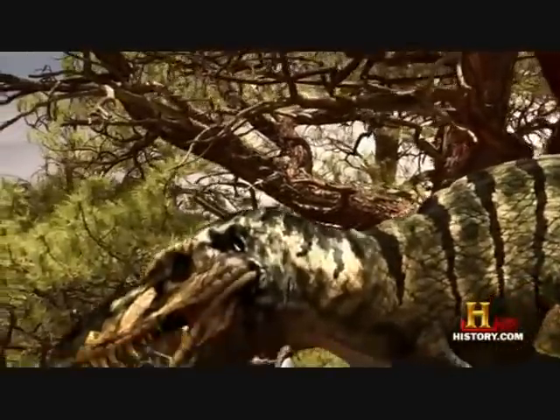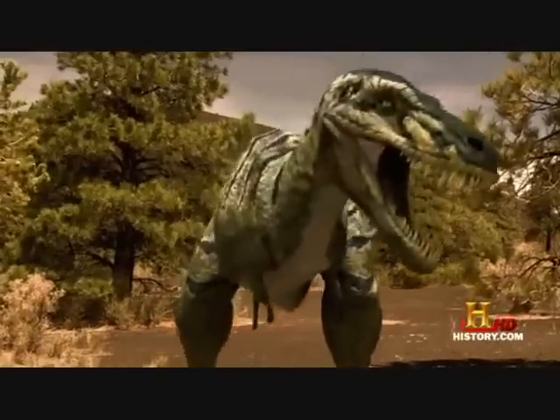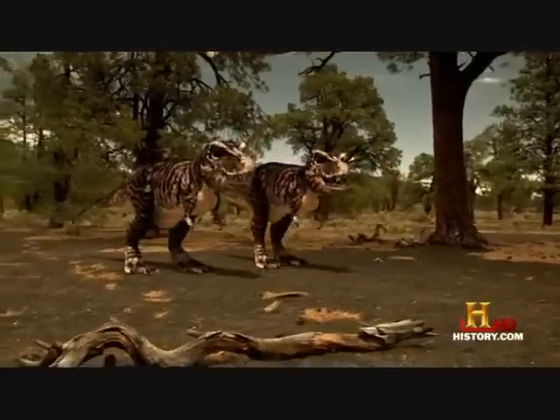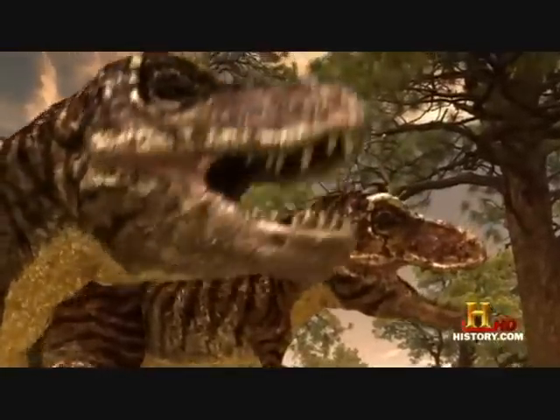He moves in cautiously, using his height advantage to assert his dominance. He leans in, flashing those serrated teeth. Their hissing is a warning: we're not backing down. The fight's on.